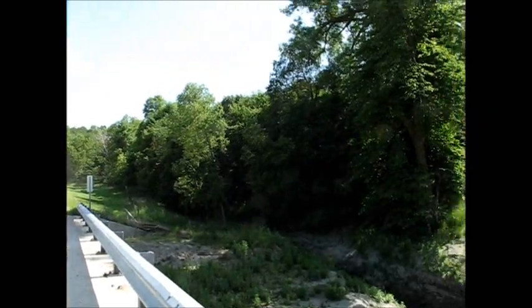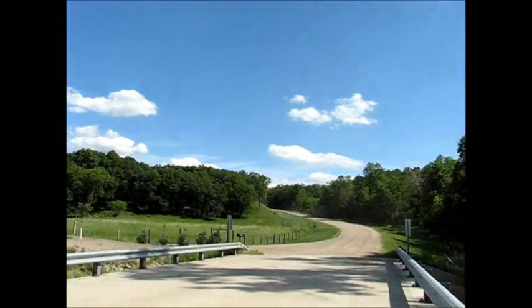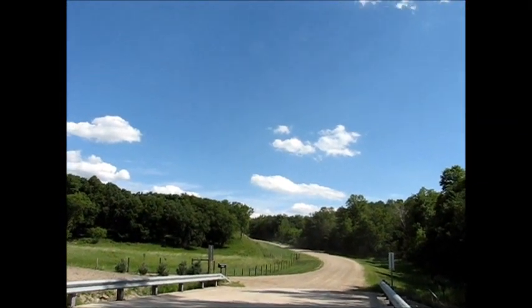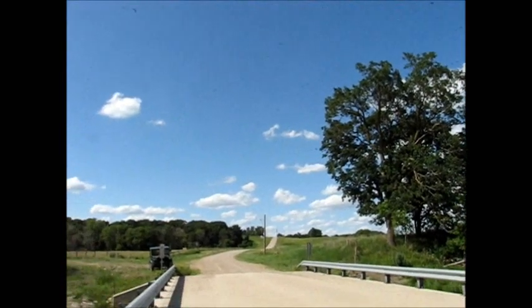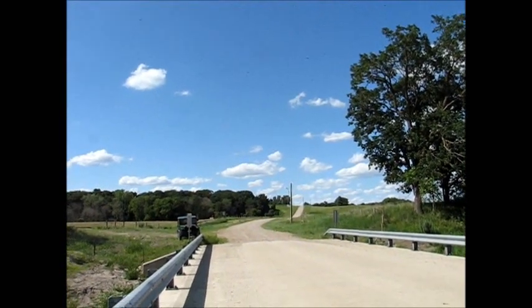Here we're at a different bridge. The valley here goes — you can't see all the way up the hill, but it goes from there all the way over to that hill over there. That's the Cheyenne River Valley, and this is about as narrow as it gets — you're looking at about a half mile.